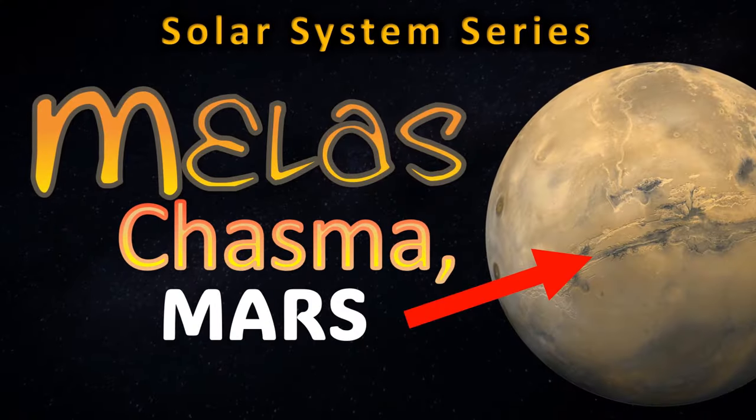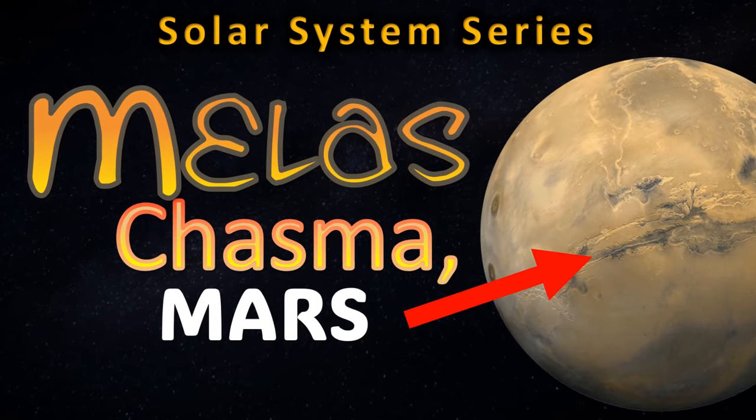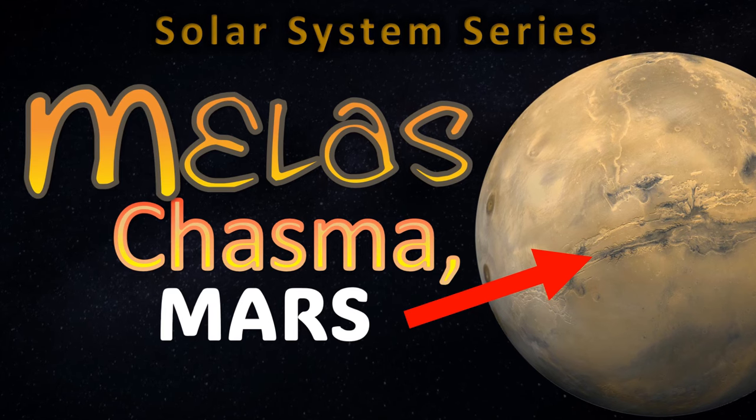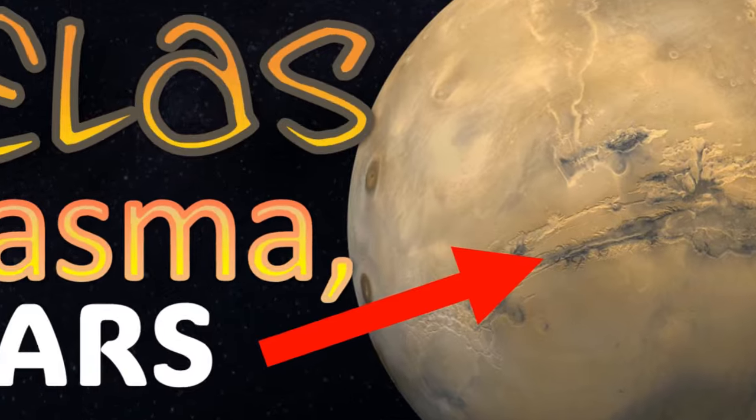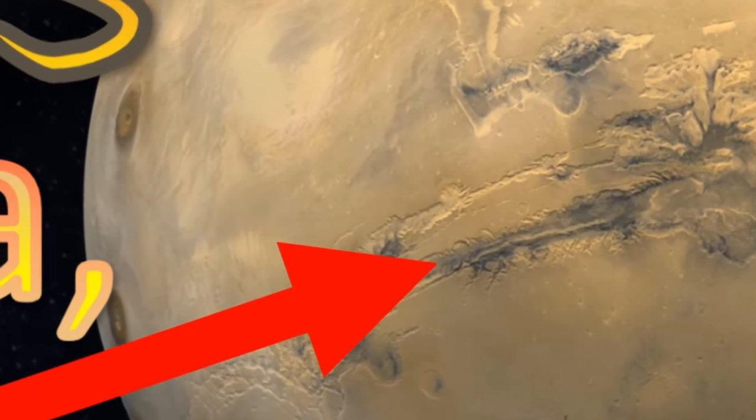Hi everyone, Vega here, and in today's video we return to the red planet after a long break to discuss perhaps the most habitable spot on the entire world — the deep, dark Meles Chasma. So, let's get to it.